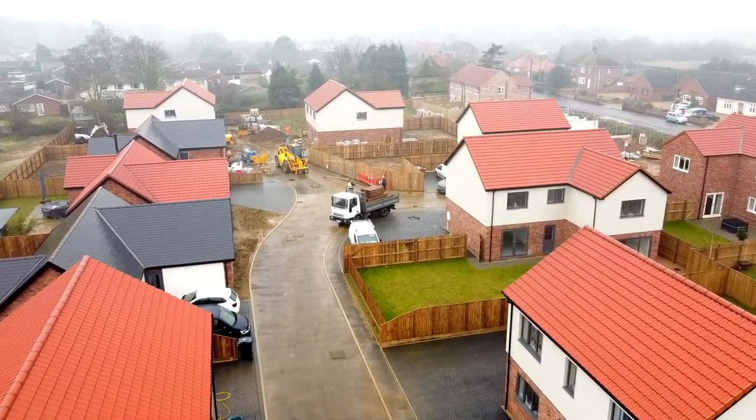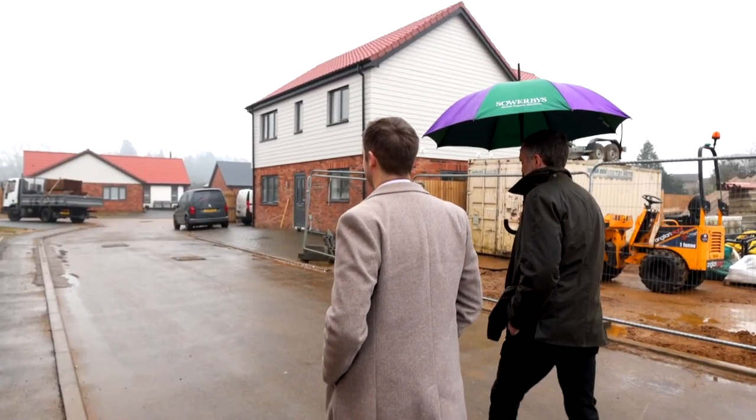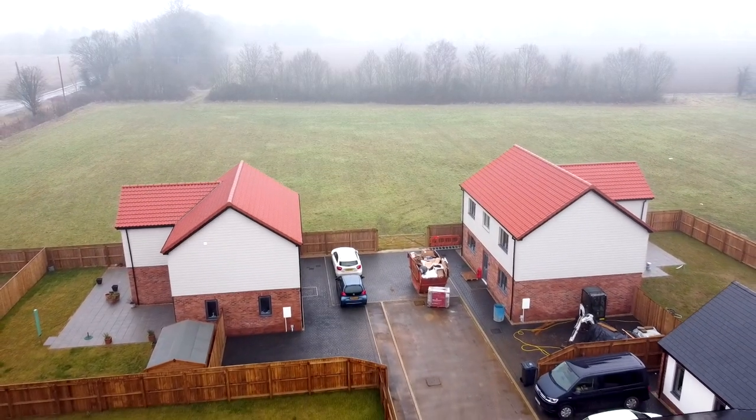We're here to show you the last two remaining properties to be launched — the Sandringham units. They're the most spacious units we have — big four beds. Really excited to have a look.